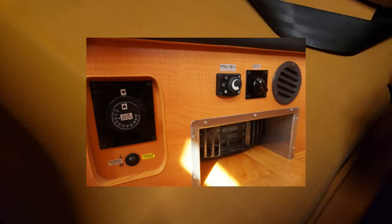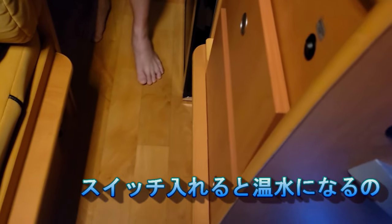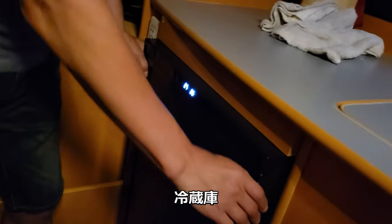FL-HEATER is in the back. FL-HEATER? Really! Yeah, this is the switch to the switch. And there's a lot of air in the back.